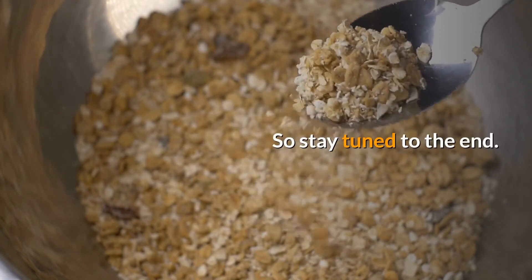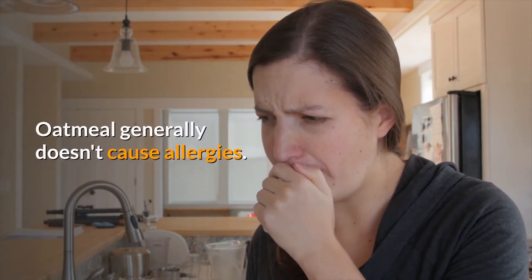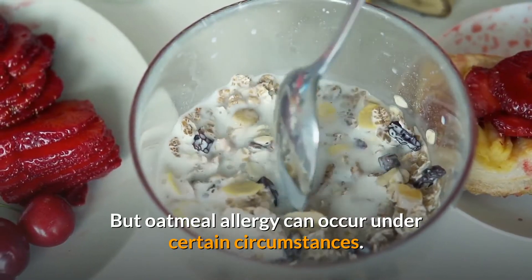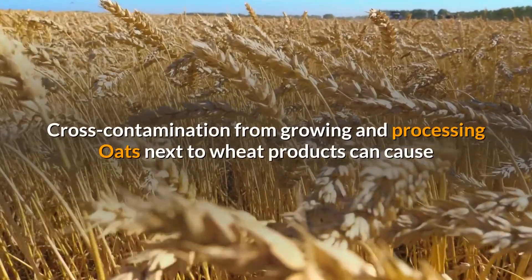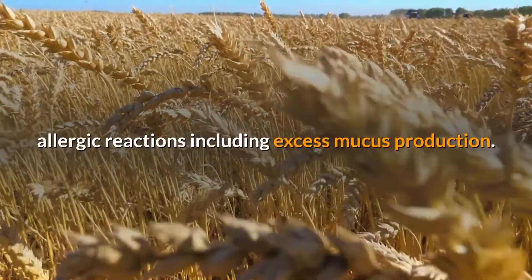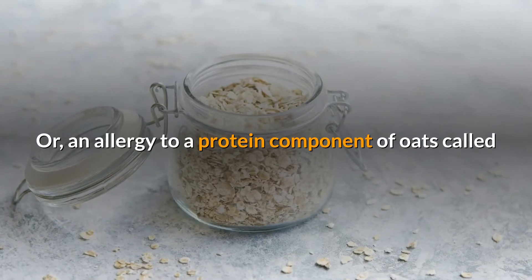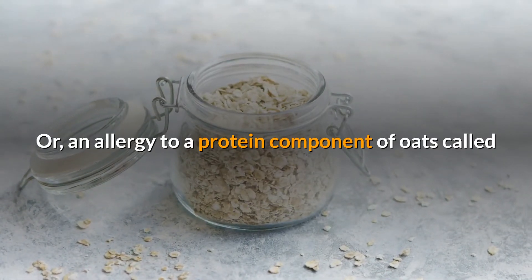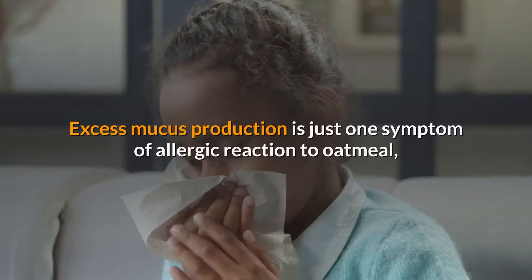Oatmeal generally doesn't cause allergies, but oatmeal allergy can occur under certain circumstances. Cross-contamination from growing and processing oats next to wheat products can cause allergic reactions, including excess mucus production. An allergy to a protein component of oats called avenin can also cause allergic reactions in some people.